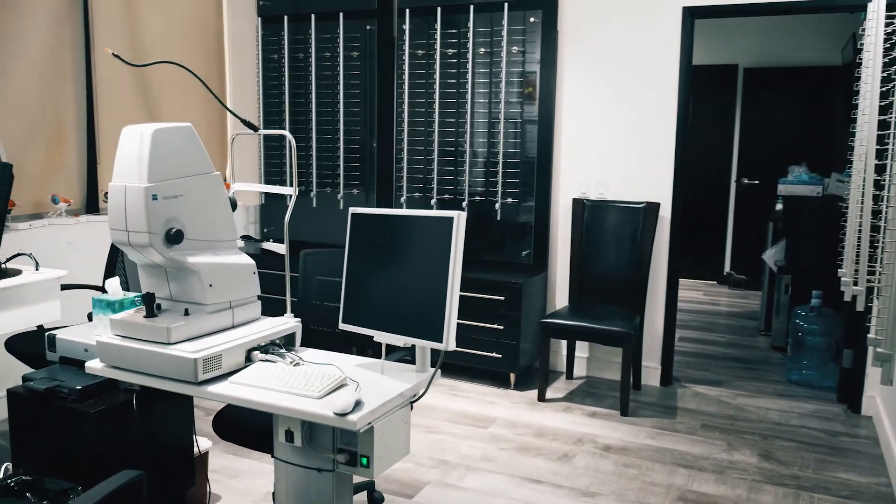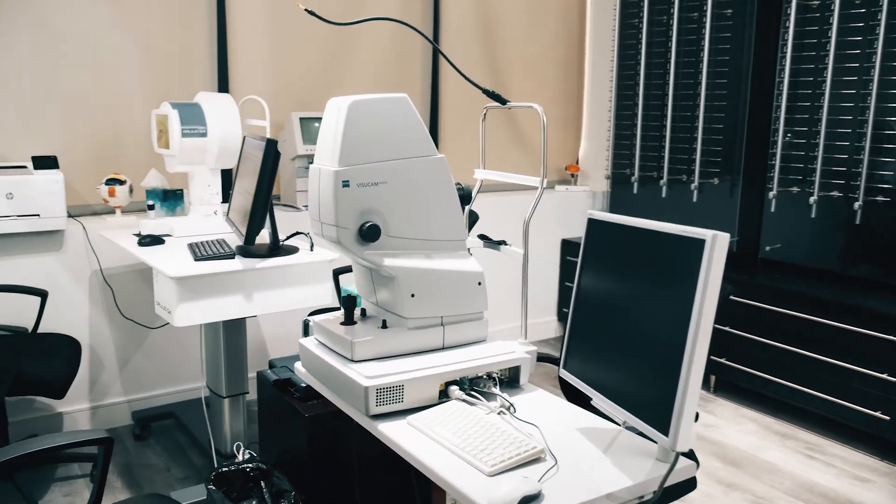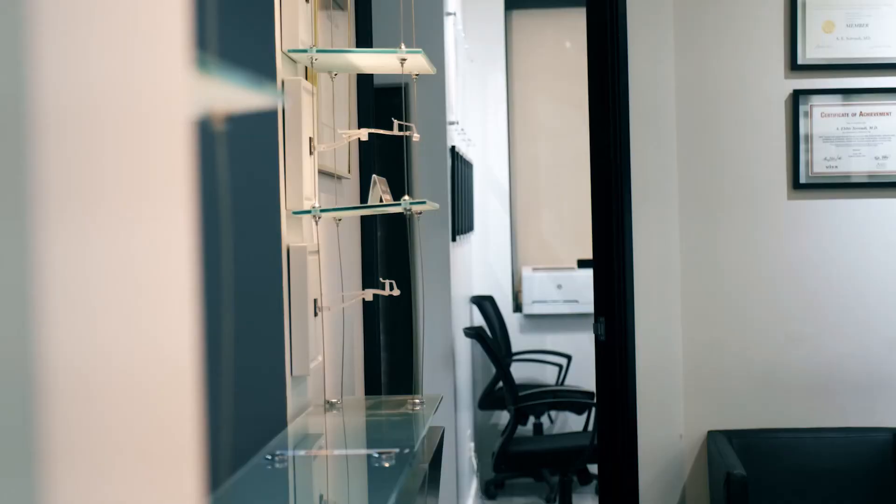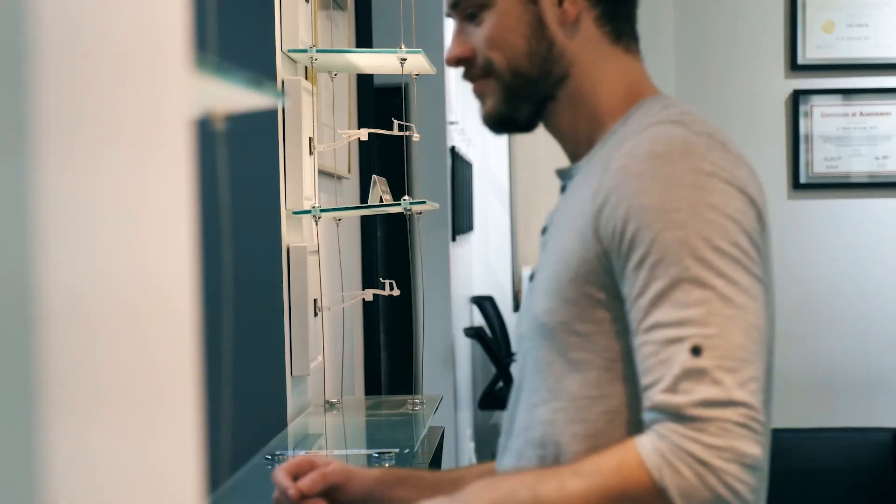Postoperatively, we will see you back the next day after the procedure. We'll check your vision, check eye pressure, and make sure everything looks fine. And then we follow you up somewhere around a month to three months, depending on the procedure. We're excited to see you here at Hamilton Eye Institute to get you started on your journey to get the best possible vision that your individual eye can achieve.